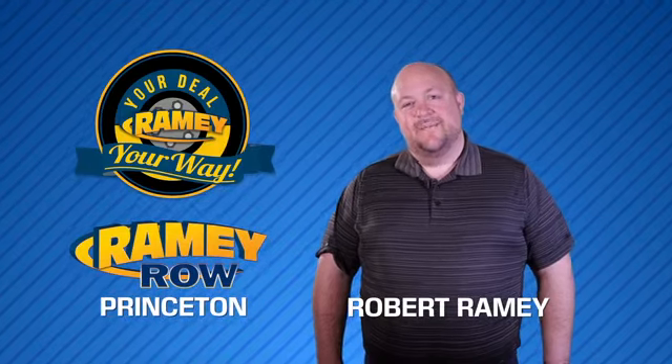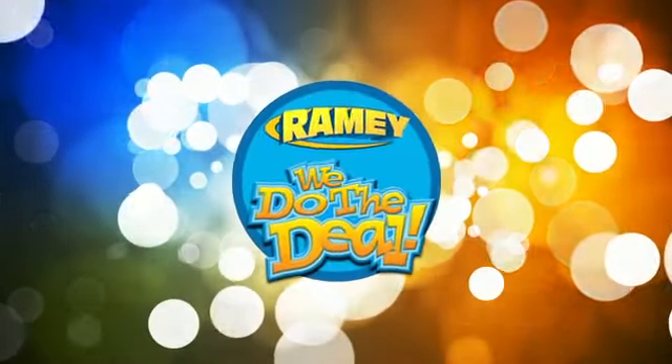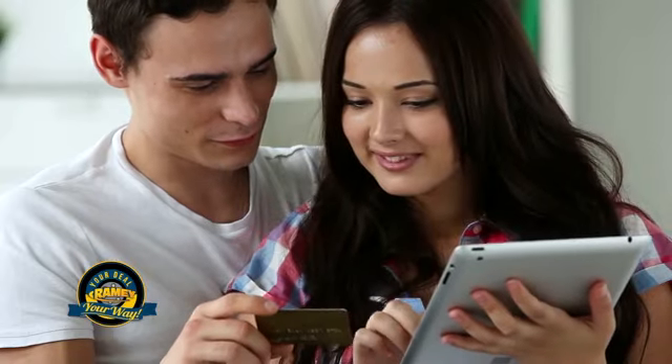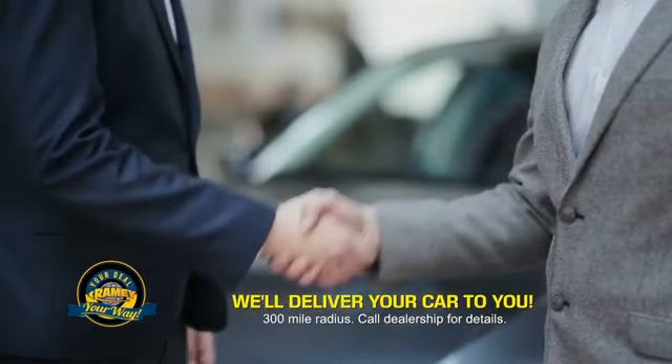For years, Rainey Auto Group has been doing the deal with our customers. We do the deal. Times are changing. We're still doing the deal, just better. Now you can shop online and do your deal your way — from shopping to valuing your trade and negotiating a price. You can do it all from home. Rainey is making your deal easier and giving you the most convenient car buying experience around.